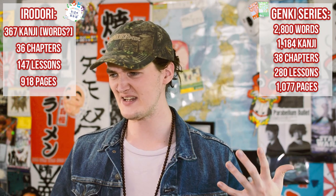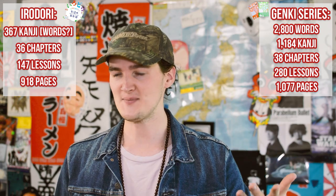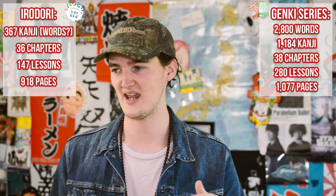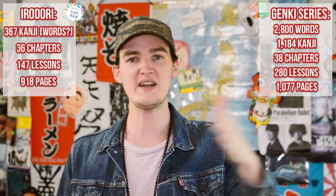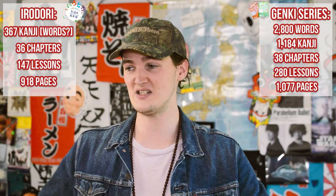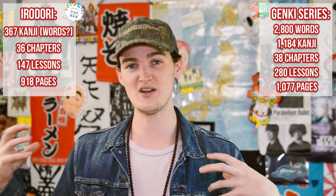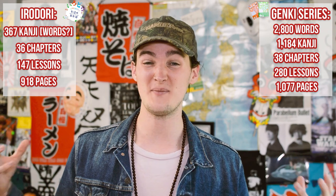Words are really hard to count for Irodori because if you're just doing the words with English definitions they present, there are about 367. But if you count everything you might learn from reading the Japanese prompts or the stories at the end, it's unclear — they're not giving definitions for all of those. I'm going to give the word count advantage to the Genki books, though it's not a one-to-one comparison and really hard to make directly. The physical textbooks have about 2,800 words across Genki 1, 2, and 3.